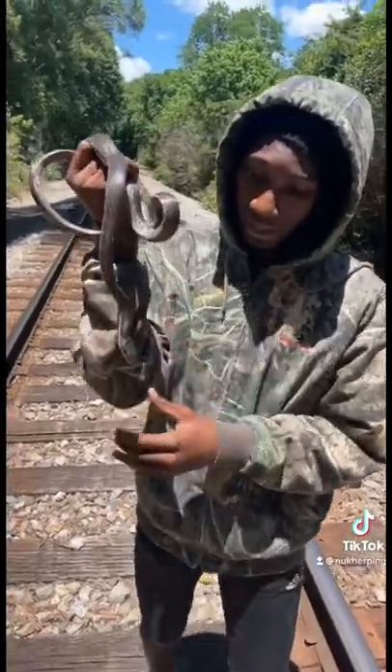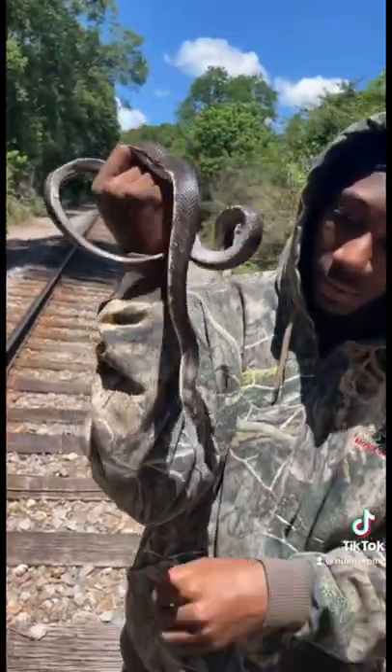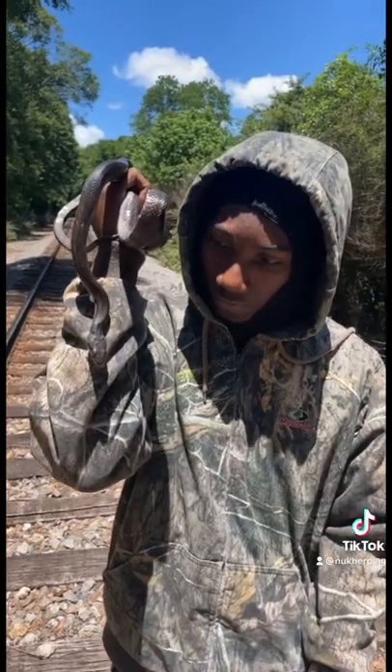All right guys, I found this nice adult rat snake. It's a pretty cool find. I'm going to set this guy back down. Let's see what else we can find.